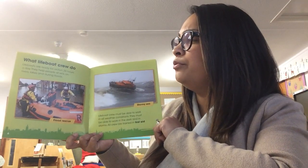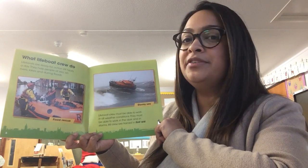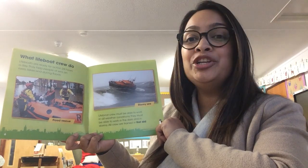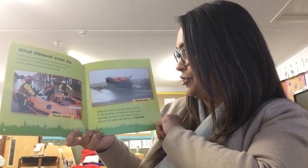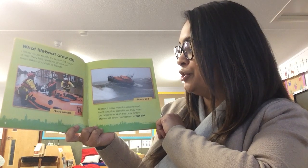What lifeboat crew do. Lifeboats are ready for action 24 hours a day. They help people at sea, on rivers, lakes and during floods. Lifeboat crew must be able to work in all weather conditions. They must be able to work in the dark and in storms.